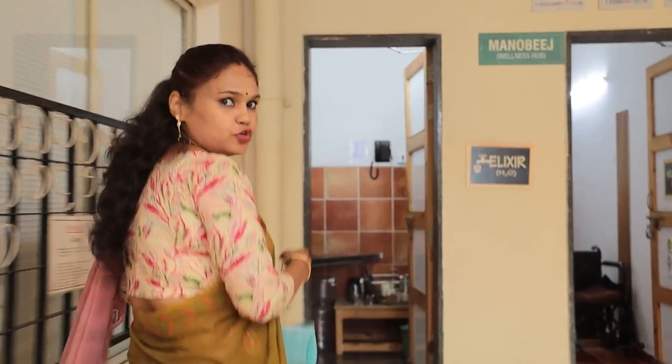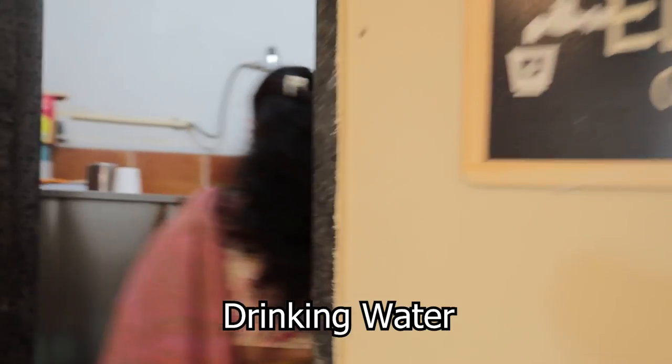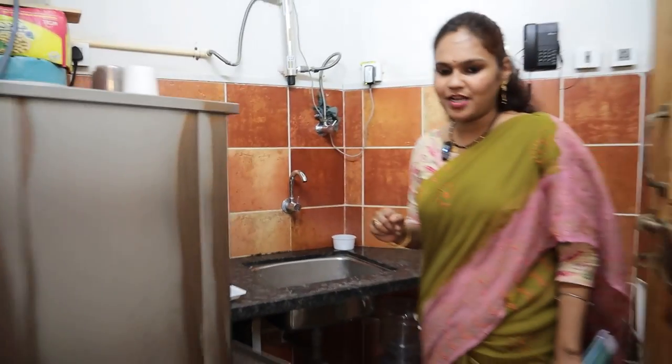Let me show you the source of clean drinking water in the school. Here we have a water dispenser. We have an RO system so that children get pure drinking water, and they often come here to refill their water bottles.